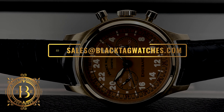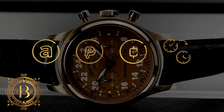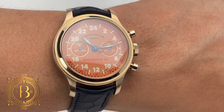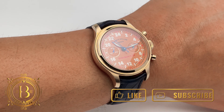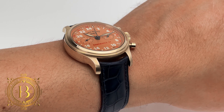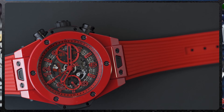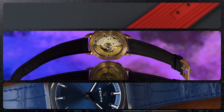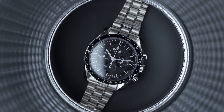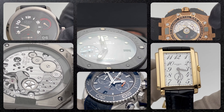For more info, click on the link below to visit our website or send us an email to sales@blacktagwatches.com. We accept all forms of major credit cards, cryptocurrency, and trade-ins. Financing options are also available. Subscribe to our channel and make sure to turn on your notifications, and remember to hit like if you like our videos. Thank you for watching and I will see you on the next review. Bye.